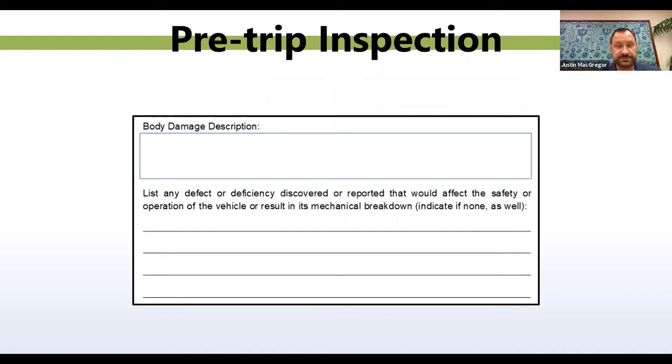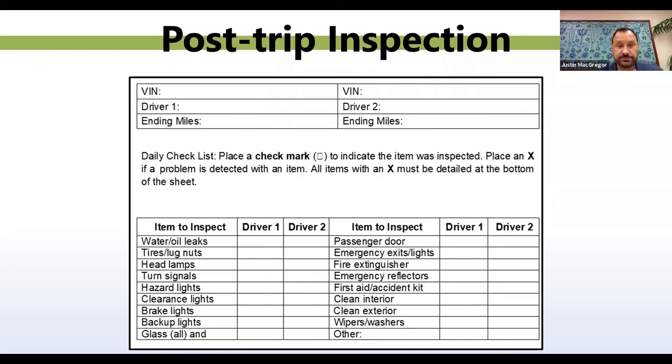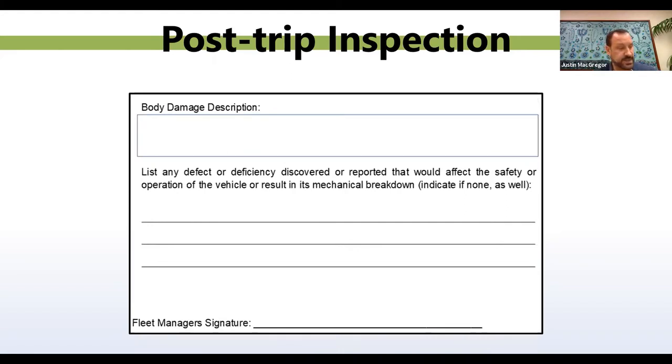The next slide shows the post-trip inspection. As you can see on both forms, it's the major areas that you're inspecting. Always make sure your drivers are filling them out completely. One thing they should take into consideration is any body damage. If the driver notices body damage on a vehicle at the start of their shift, they should bring it to the fleet manager's attention immediately — it tells us that the previous driver or something happened between shifts. Keep a record of any body damage, and if it's major damage, notify the City of Phoenix, the 5310.